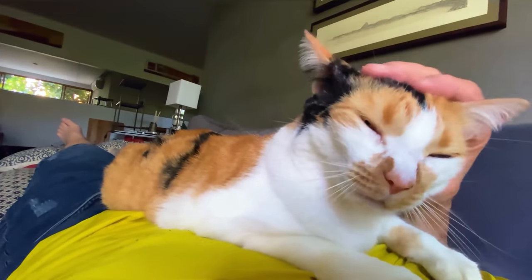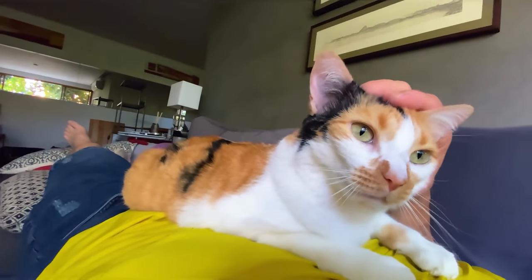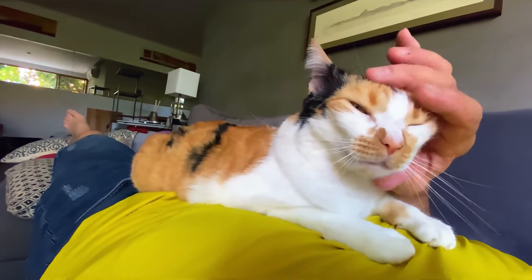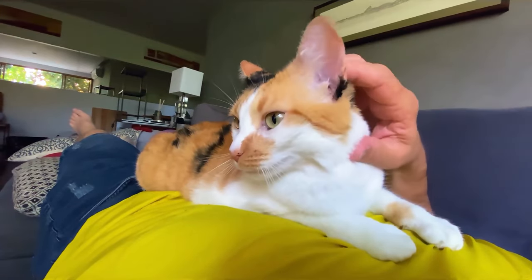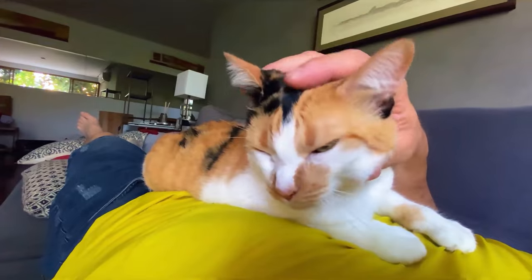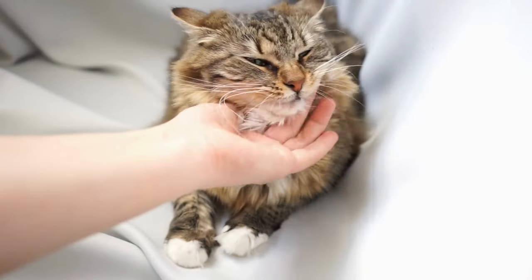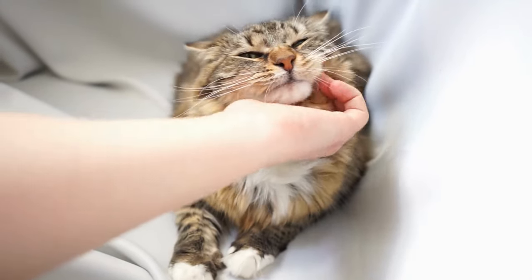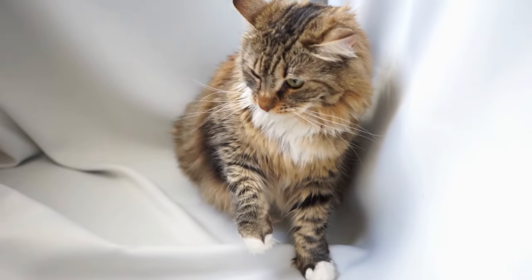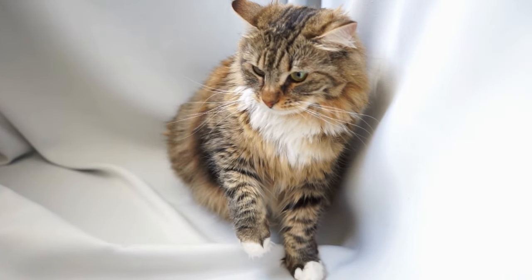Unlike dogs, cats typically do not enjoy being touched on the stomach, so that area should be avoided. Though every cat is different, generally their heads, backs, and shoulders are enjoyable places to be petted. Most cats enjoy some scratches and soft brushes on their forehead and cheeks. If you're not sure whether a cat is enjoying the petting, observe their body language. If the cat is thrashing their tail, avoiding or swatting your hands, or hissing, you should definitely give them some space.